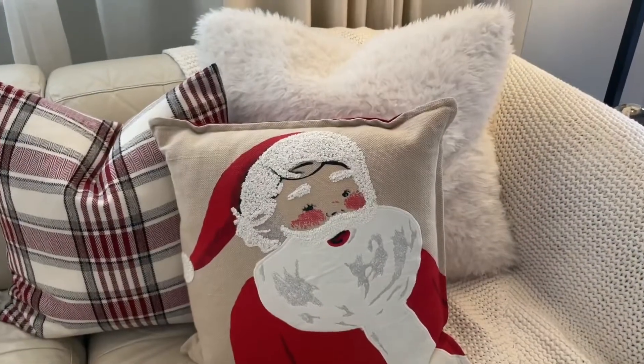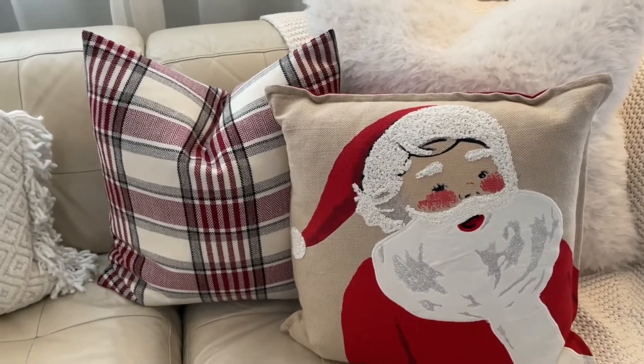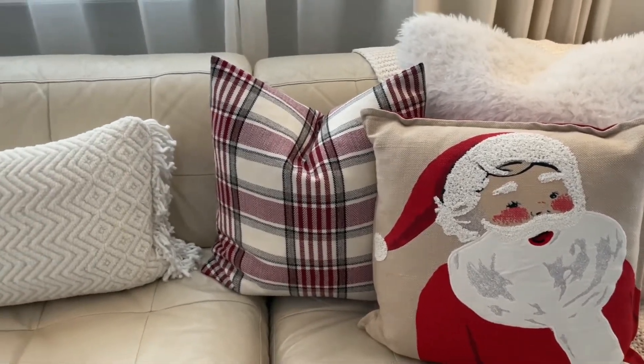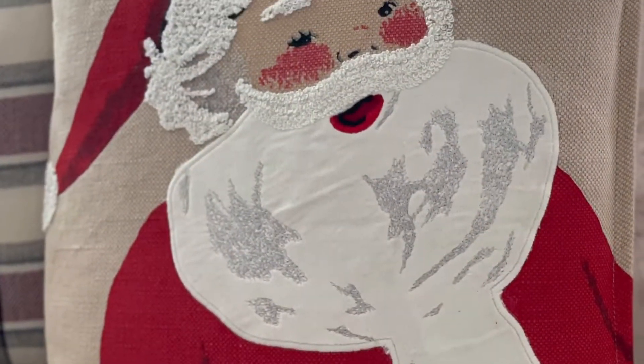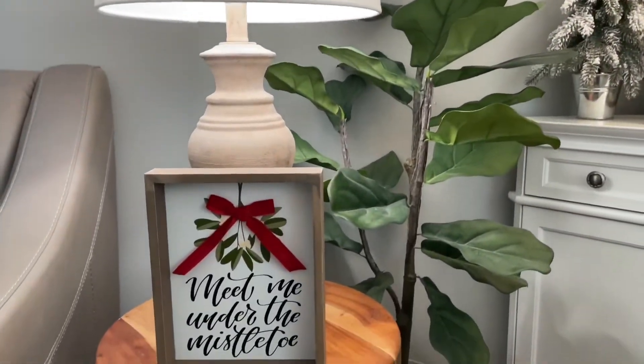Over here on the couch, all of these pillows except the red plaid ones are from Target. I want to say they're at least two to three years old, so they probably don't have them anymore. But the plaid ones were actually just pillow covers from Amazon that were very inexpensive, so if I can find a link for that I will leave it in the description box.